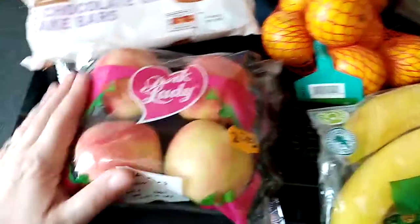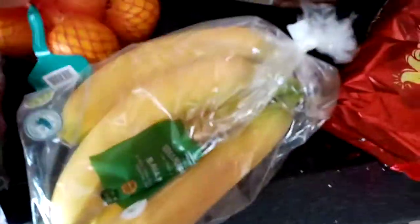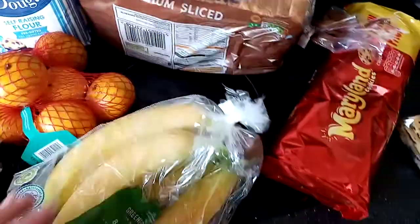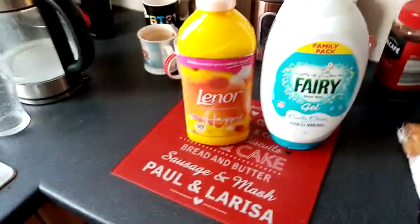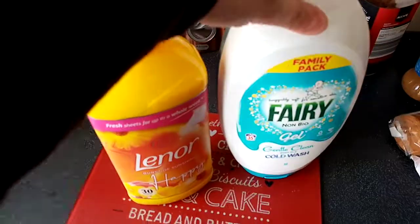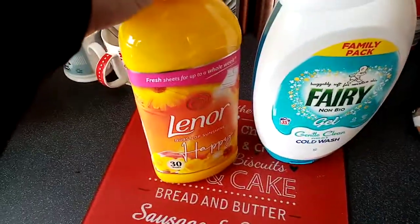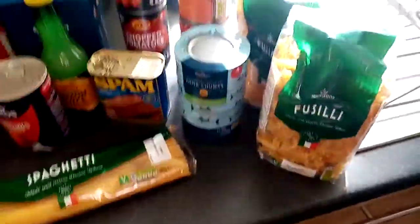Pink Lady apples — we love these. Satsumas — I was so pleased to see those; it means it's nearly Christmas. Bananas. Then I've got my laundry stuff that I forgot to get yesterday — some Fairy, Burst of Sunshine Lenor.